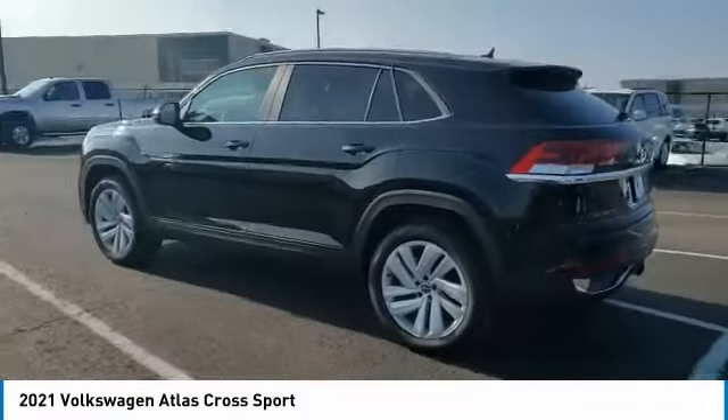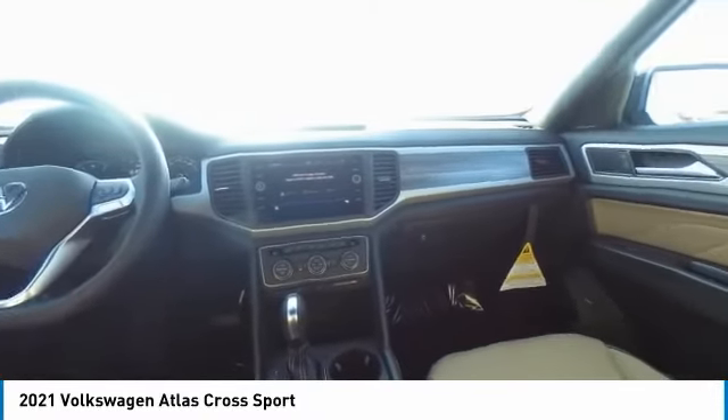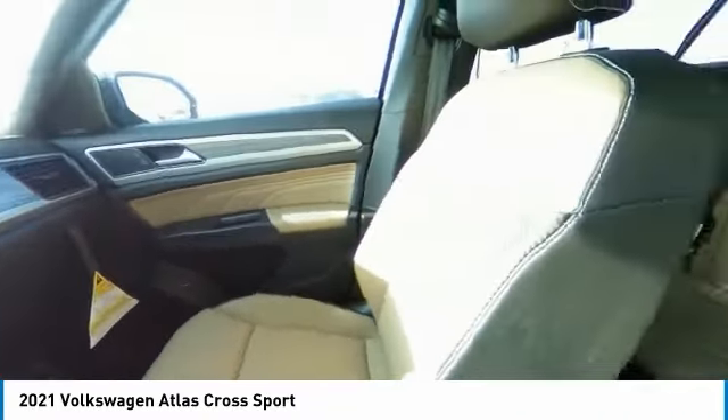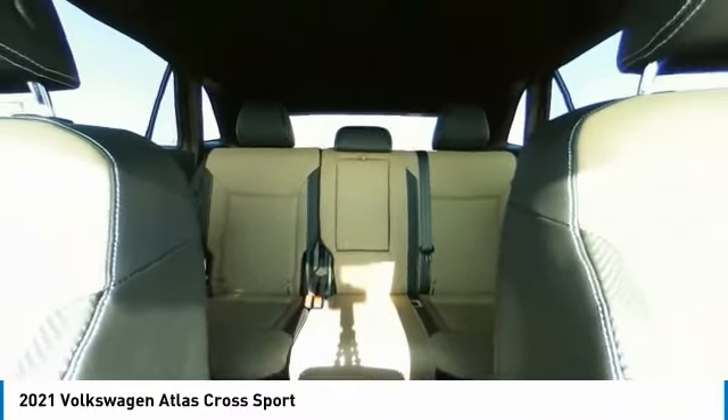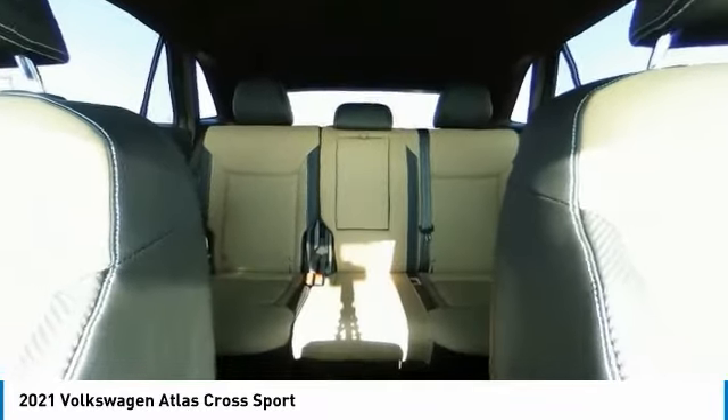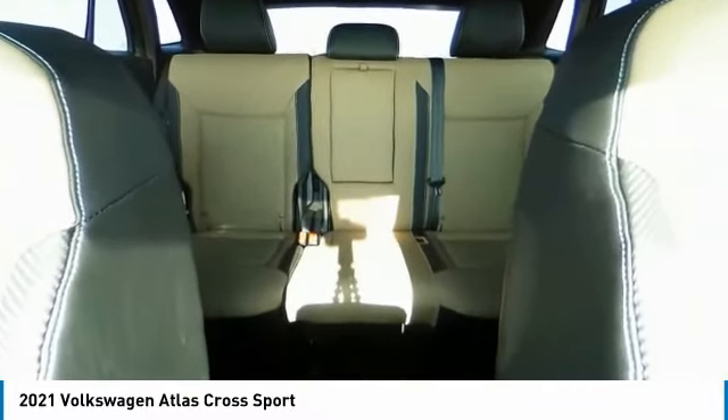This vehicle has less than 100 miles. Here are some of this vehicle's great options: back-up camera, tow hitch, anti-lock braking system, power lift gate, steering wheel audio controls, all-wheel drive, traction control, stability control, keyless entry, remote engine start.